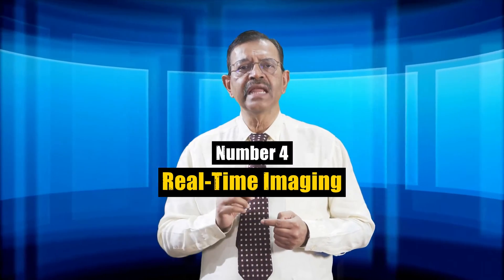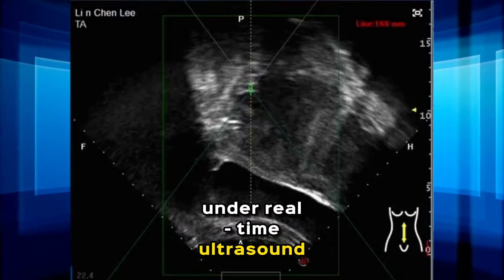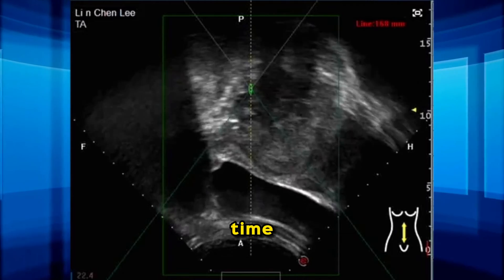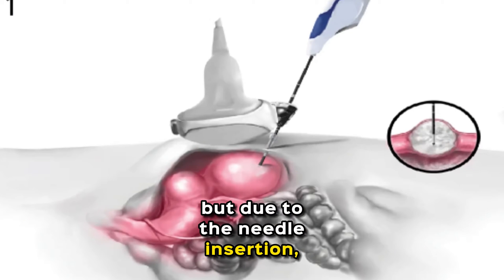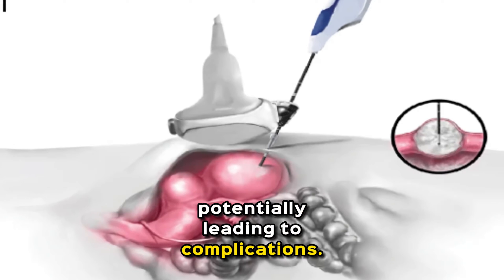Number four: real-time imaging. HIFU is typically conducted under real-time ultrasound guidance, allowing operators to monitor the treatment in real-time. Percutaneous microwave ablation is also performed with real-time ultrasound imaging, but due to the needle insertion, the imaging may be less accurate, potentially leading to complications.